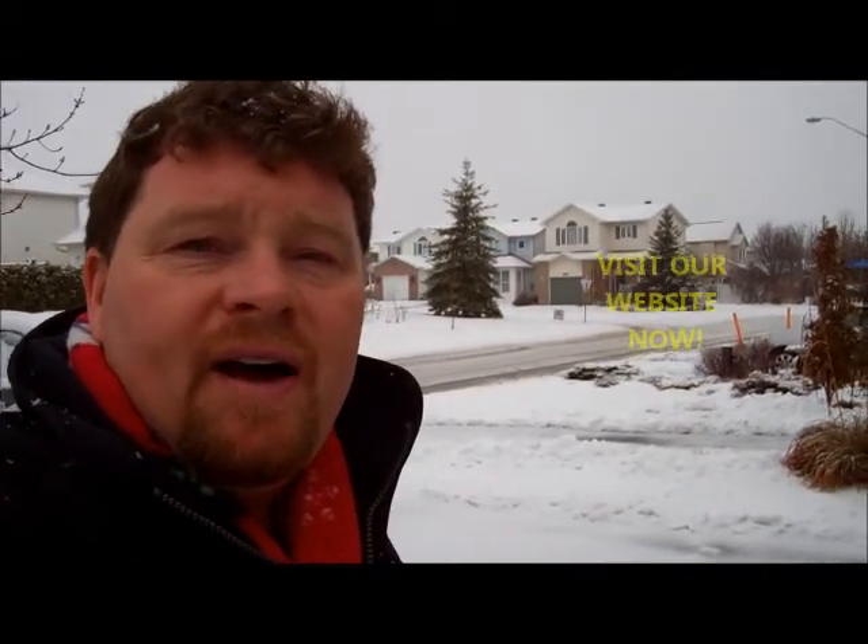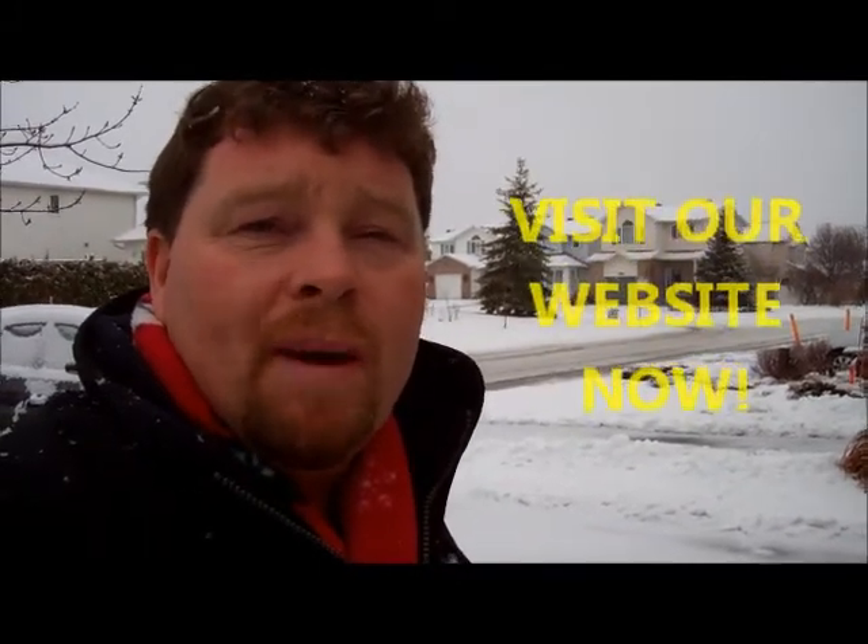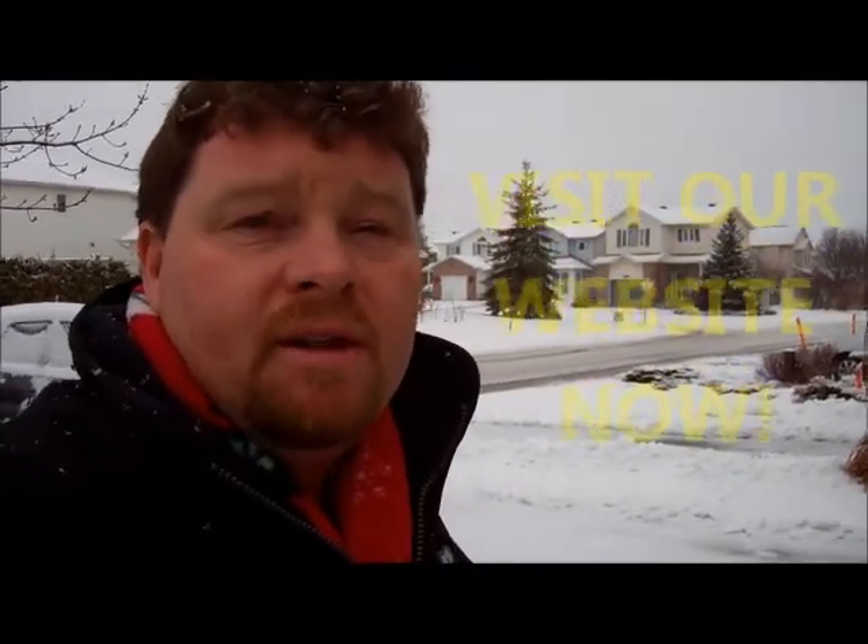There you have it — 1695 Hetherington Road. For more information on this great condo, please visit our website at CapitalRealEstate.ca.